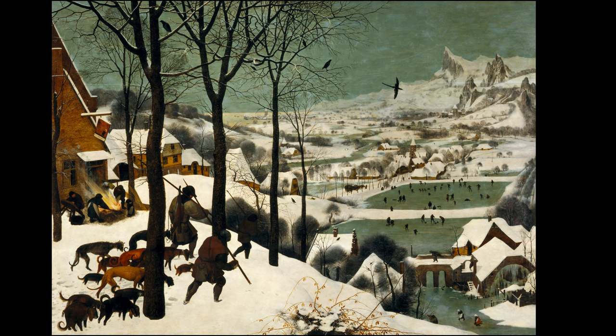Bruegel's use of colour adds to the atmosphere. The dark trees, grey sky and icy ground evoke feelings of coldness and difficulty. In contrast, the warm, earthy tones of the village houses add a sense of comfort and life, making the cold seem even more intense.